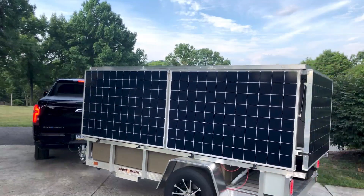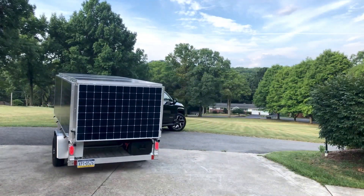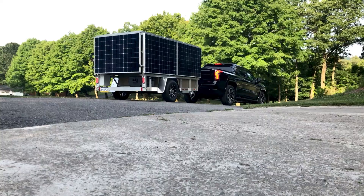Then I built Solar Trailer Version 1 — I covered that on this channel. Did some range testing with that, came in a little heavy, which prompted Solar Trailer Version 2.